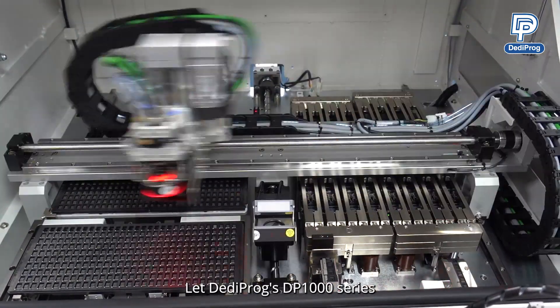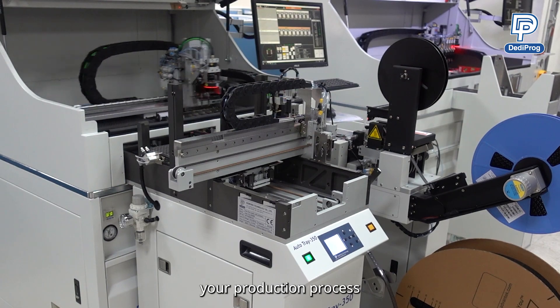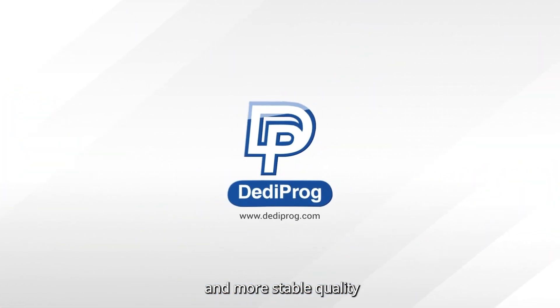Let DeddyProg's DP-1000 series become your invaluable partner in your production process, ensuring a smoother operation of your production line and more stable quality.